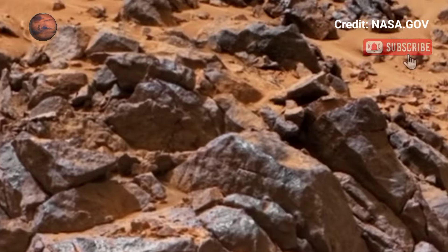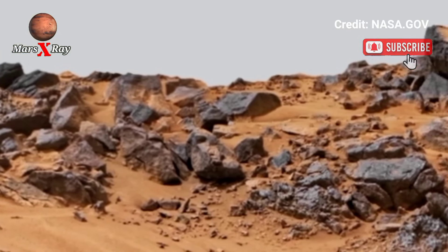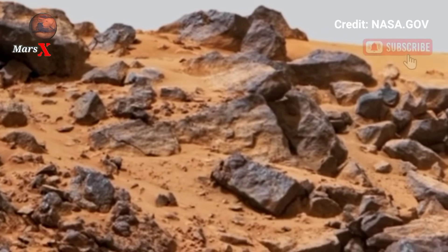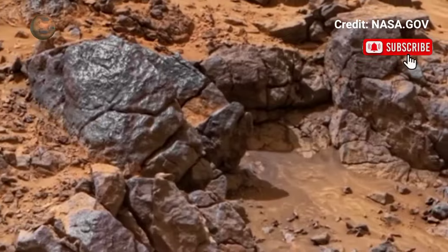The rocky desert red surface offers an unprecedented look at this distant world. Experience Mars through these incredible visuals.